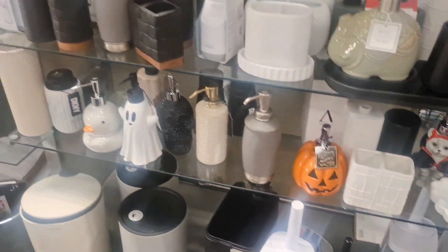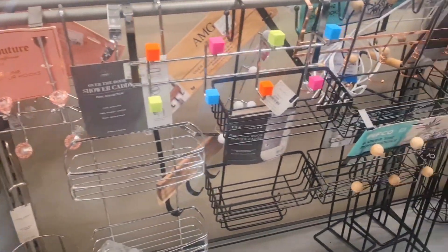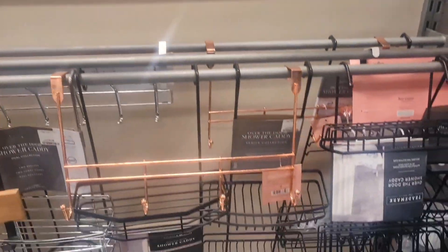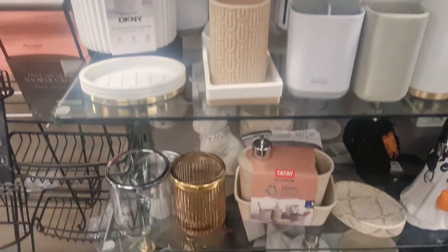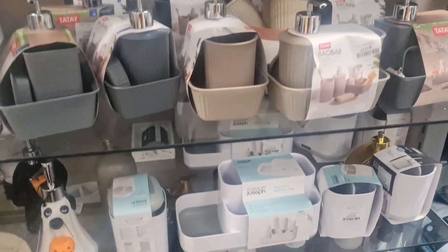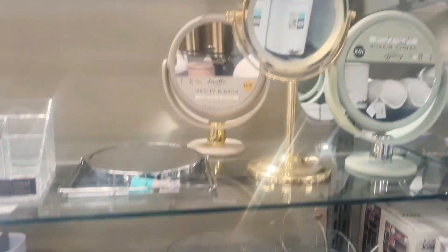Now we are in the bathroom section, where they have everything for your bathroom — from soap dispensers to toothbrush holders and some caddies you can put up in your bathroom. They have all different styles and colors and they are very affordable. More tumblers and toothbrush holders too — the gray and beige ones are £7.99. They also have acrylic ones and bamboo ones for storing.